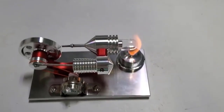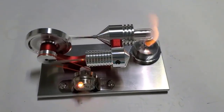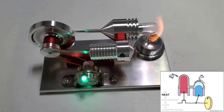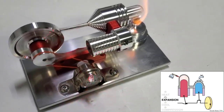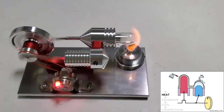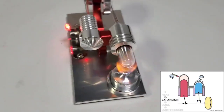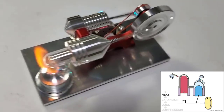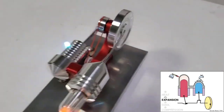The conventional Stirling engine operates on a closed cycle regenerative thermal process. It consists of two primary chambers — one heated and one cooled — connected by a regenerator. The engine functions through the cyclic compression and expansion of air or another working gas within these chambers, driven by the movement of two pistons.